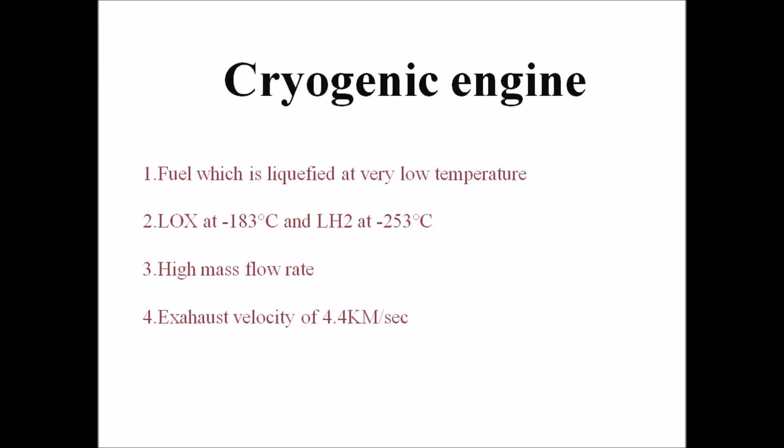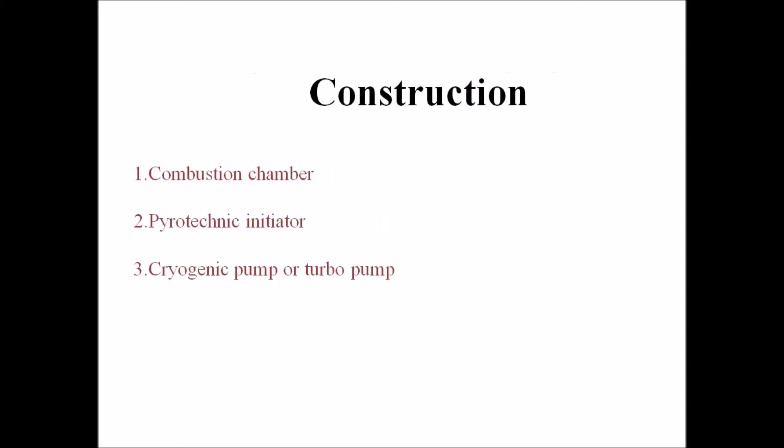Due to these very low temperatures, a high mass flow rate is gained from the liquefied nature of the fuel, which is very good in comparison to conventional fuel maintained at room temperature. Conventional fuel has a very low mass flow rate, which limits thrust and exhaust velocity. With liquid oxygen and liquid hydrogen, we can get a better thrust exhaust velocity of 4.4 kilometers per second.